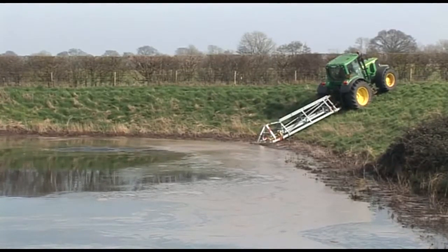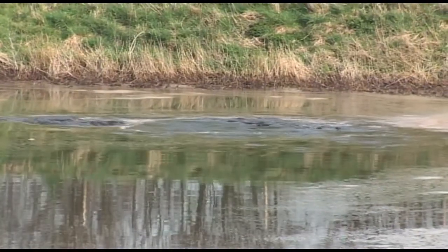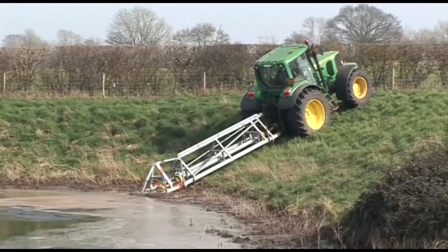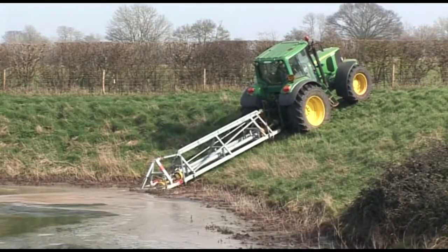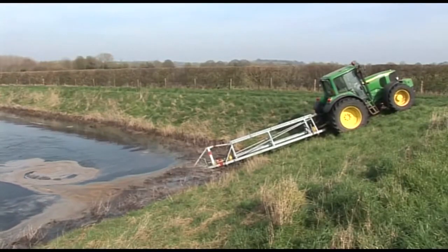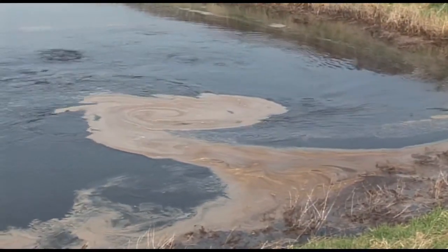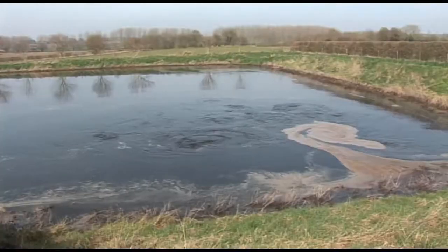The slurry from this pig unit at Wickham Skeeth is held in a lagoon with a capacity of about 14,600 cubic meters. As the slurry has a tendency to settle, it's constantly mixed when it's being spread to ensure an even product is applied over the whole field.